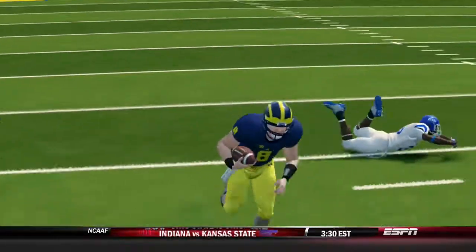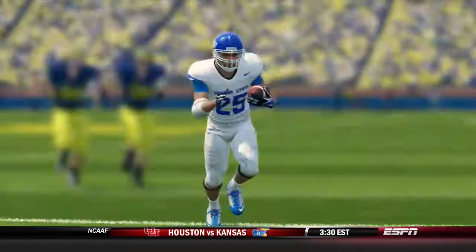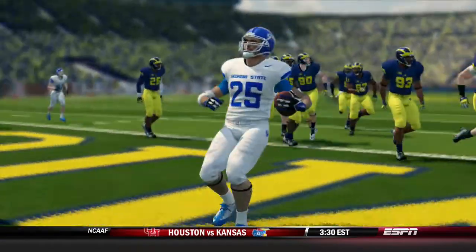What's going on YouTube? Welcome back to the Madden Ballers YouTube channel and our Georgia State Dynasty.